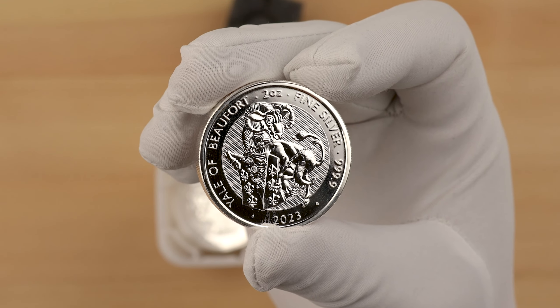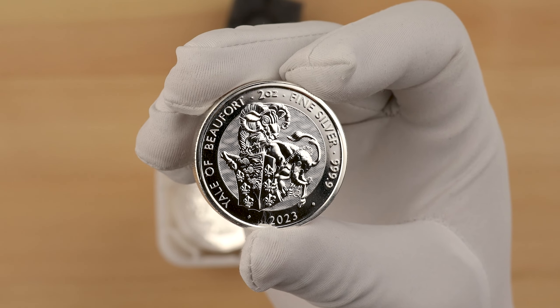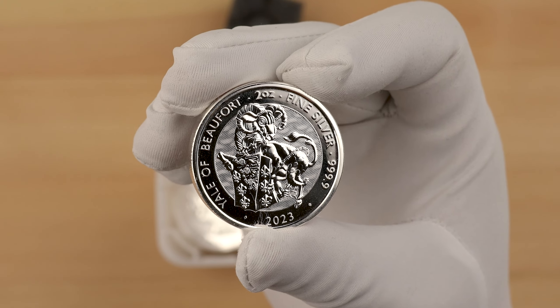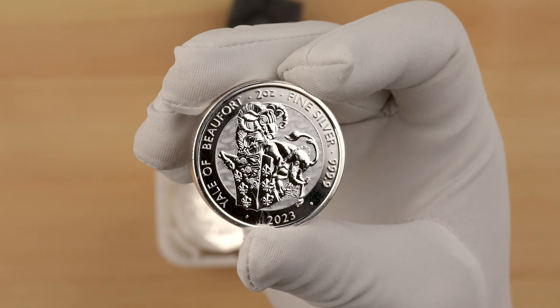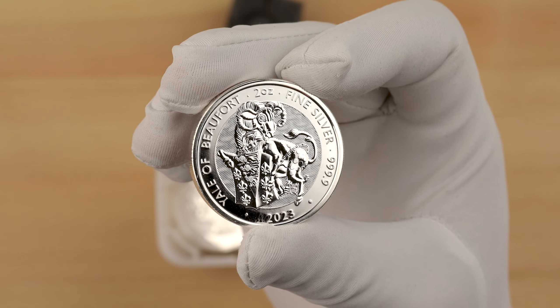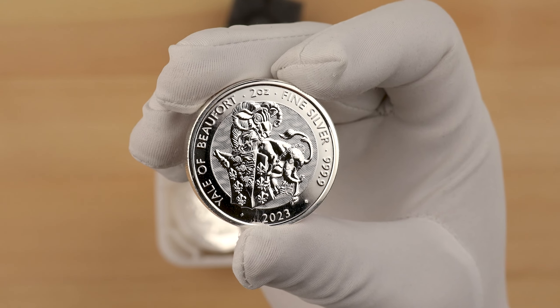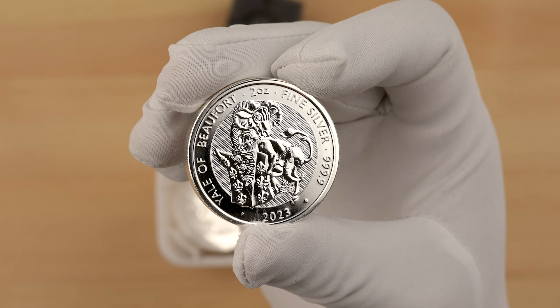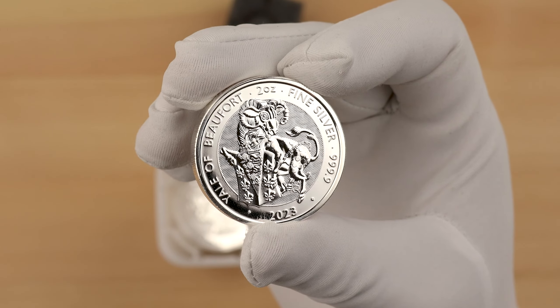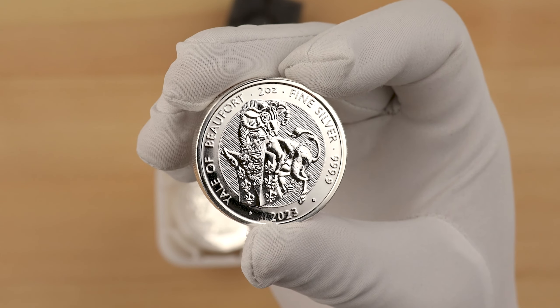The reverse of this coin features David Lawrence's depiction of the mythical Yale of Beaufort. The Yale is a mythical beast with the characteristics of an antelope or goat, depending on the imagination of the artist and their desire to portray grace and elegance or strength and determination. In David Lawrence's depiction, the spotted Yale can be seen with the tusks of a boar. It is standing on its hind legs and is holding the Seymour family coat of arms of Jane Seymour, the wife of King Henry VIII. The reverse also features a chainmail surface animation background texture, providing additional security.